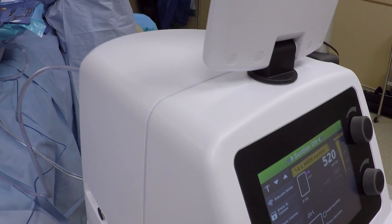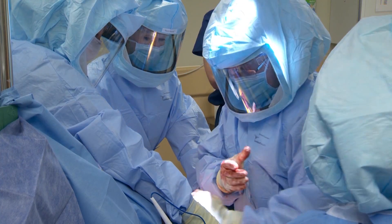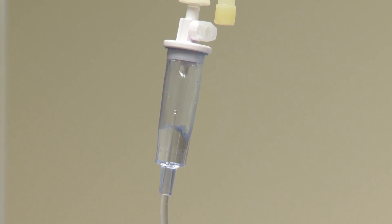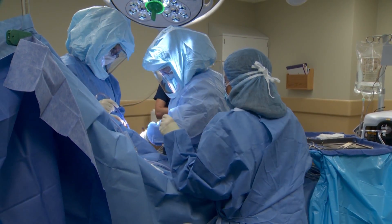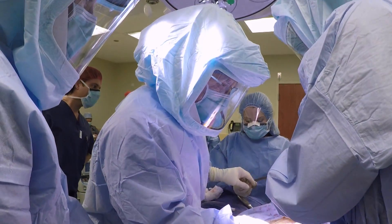We've practiced this, we've done this over and over again, and because of that we're able to do these operations in a very short period of time. That's one of the things that facilitates these procedures being done in the outpatient surgery center. Patients are under a very brief amount of anesthesia, the blood loss is relatively minimal — less than you would lose if you were donating blood for the Red Cross — and everybody makes sure that the operation goes step-by-step until it's completed.